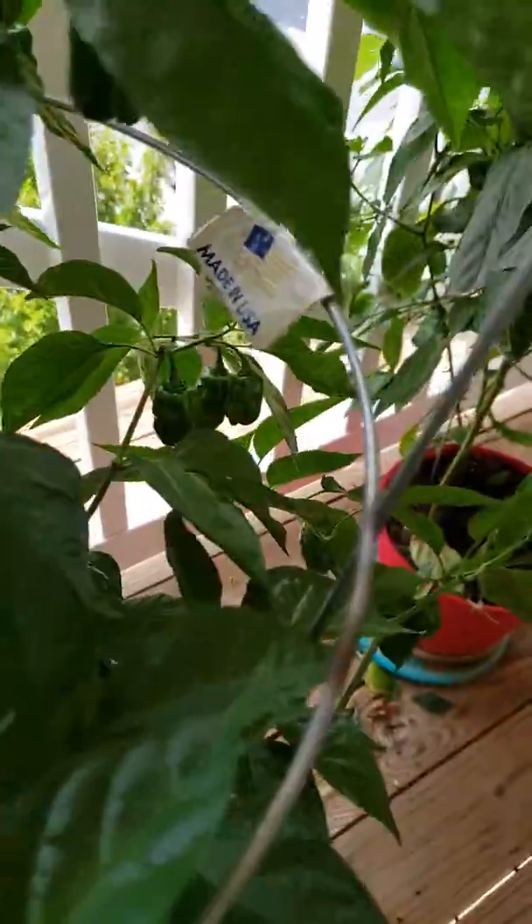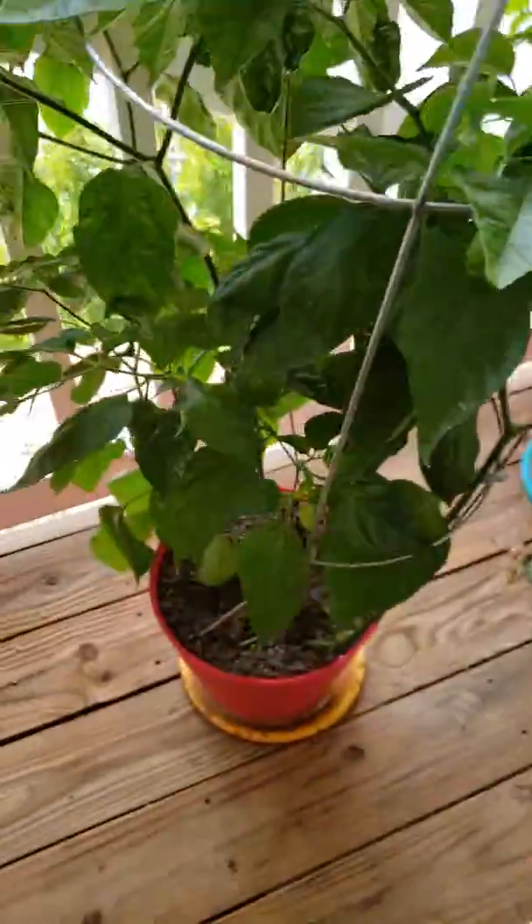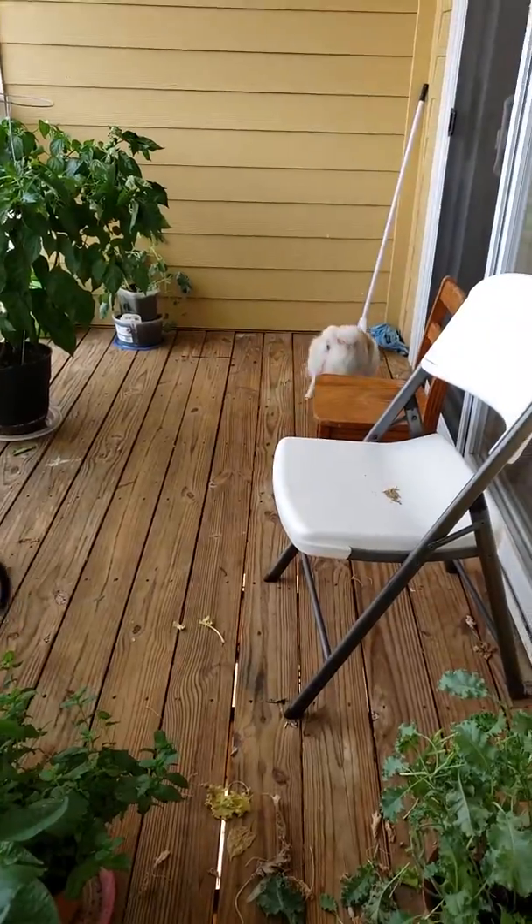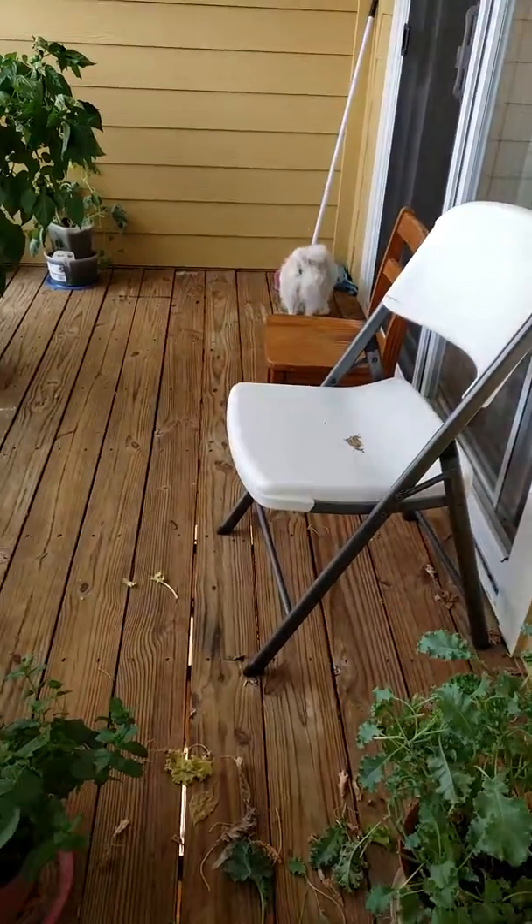Here's more habaneros — can you tell I love my habaneros! They're ready for a pretty good harvest. And there's a bell pepper somewhere down here — do you see it? There are two or three right underneath the leaves. So there you go, that's my patio garden.